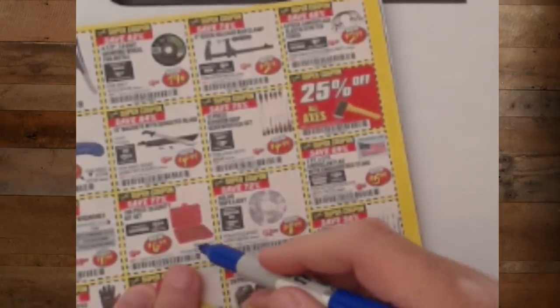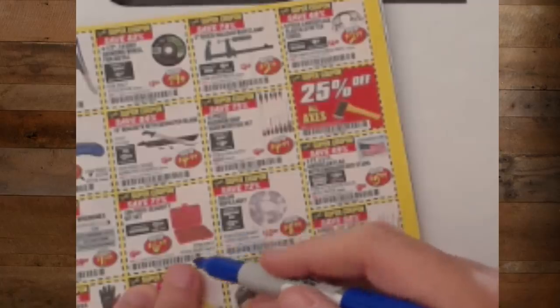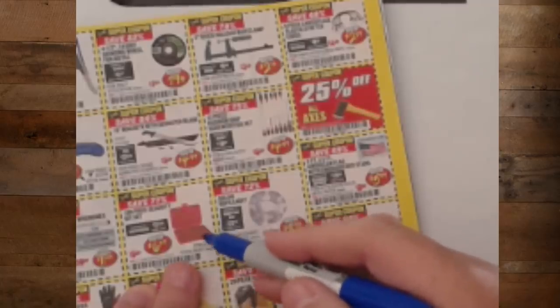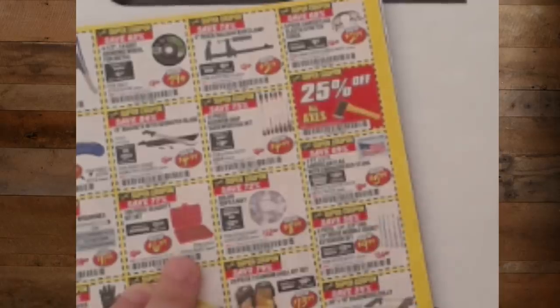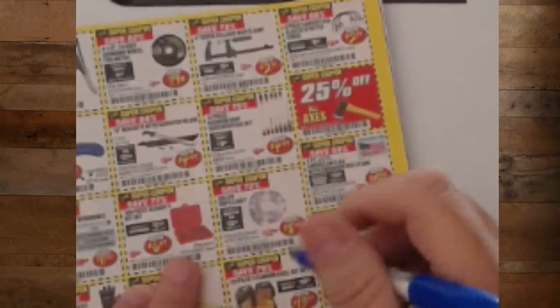Security bit set — I pick up one of these to have around just in case when I run across oddball stuff. If you use it all the time, you're not going to like it — the bits are not super hard and will wear out fast. But for the occasional piece where you don't want to be tearing your hair out, you want one of these.